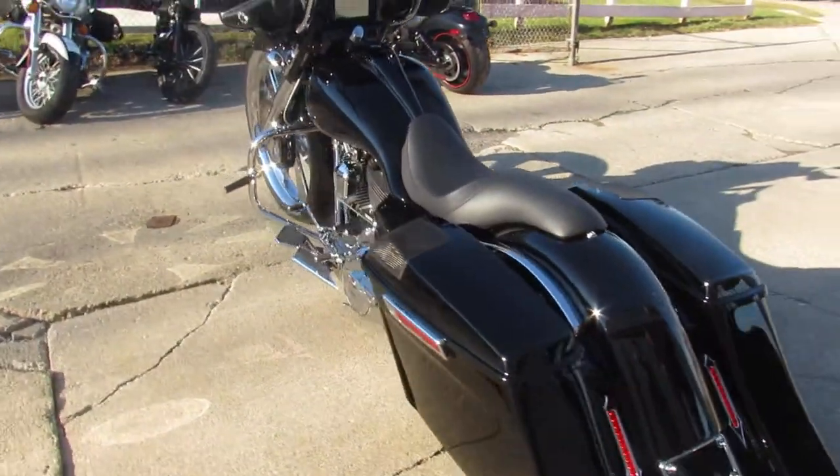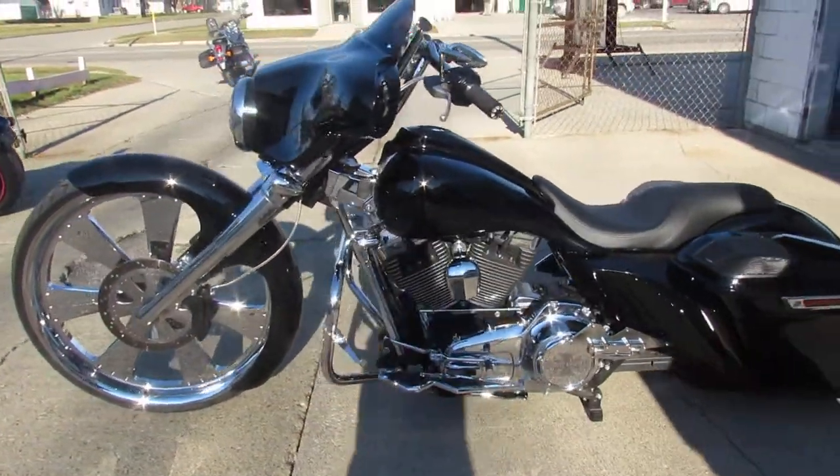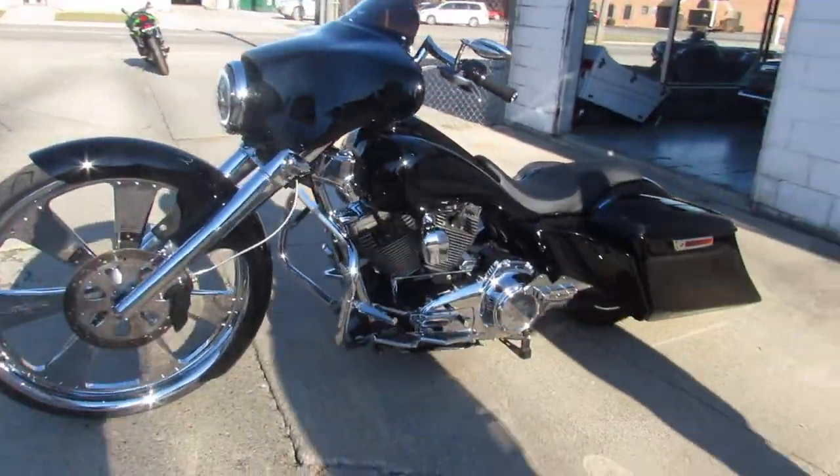2013 Street Glide, 2,894 miles, 30 inch Sinister wheel — and the moon moves!